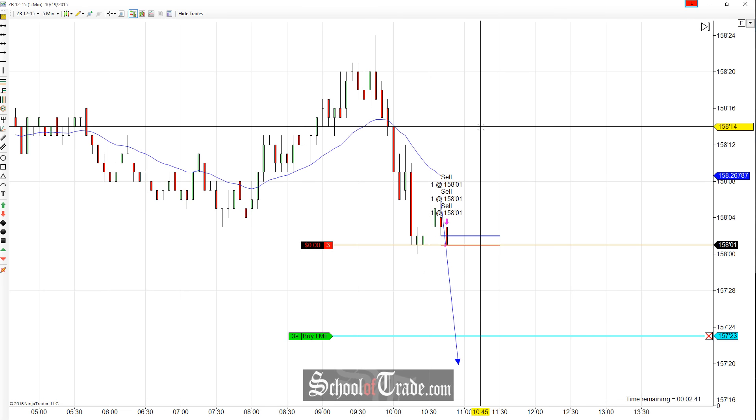Hey everyone, John Anir from School of Trade. Today we're going to be taking a look at a short trade here on the bonds.